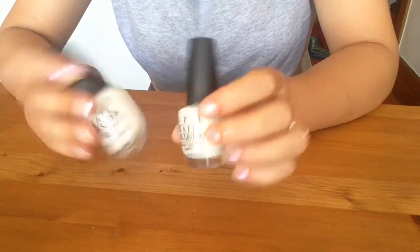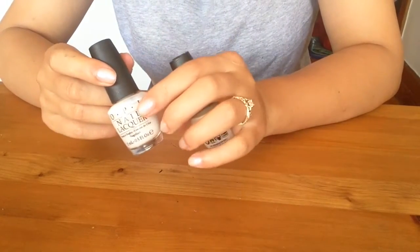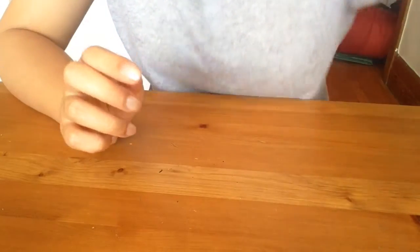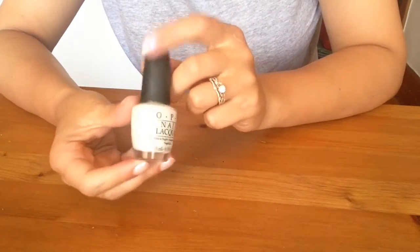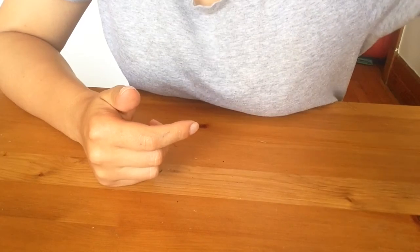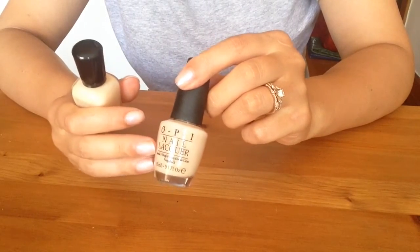A couple of nudes I'm keeping. Act Your Beige — a sheer nude, very level when applying, no streaks, two coats, nice sheer cover over your nail. Beautiful, keep. By the same token, My Vampire is Buff — a nice nude beige, very opaque, completely flawless in two coats. Very good formula, keep. Glintz of Glinda — same deal, very good formula, keep.